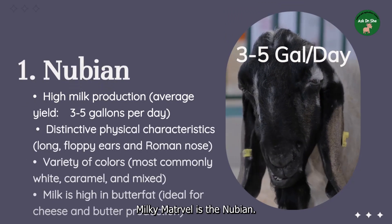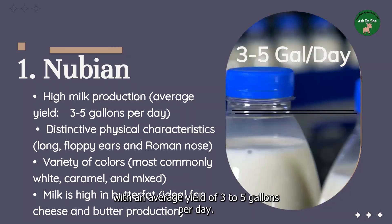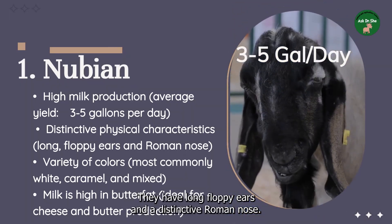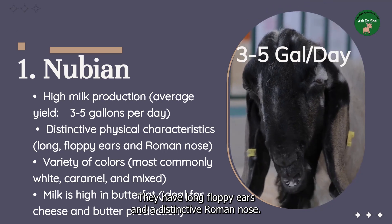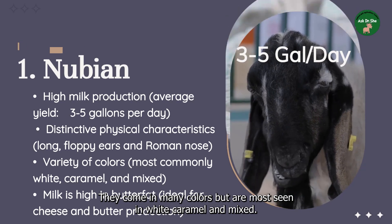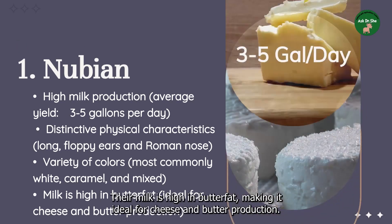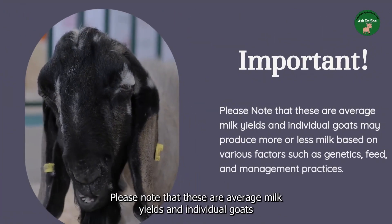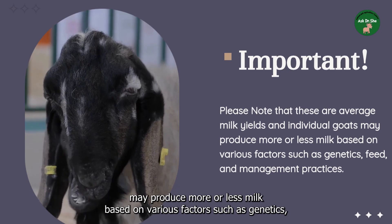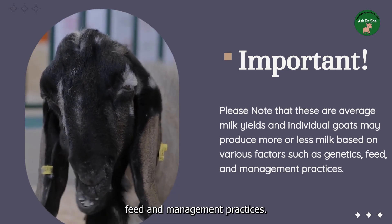And last but not least, the top milky marvel is the Nubian. The Nubian is a large breed known for its high milk production, with an average yield of three to five gallons per day. They have long floppy ears and a distinctive Roman nose, and come in many colors — most commonly white, caramel, and mixed. Their milk is high in butterfat, making it ideal for cheese and butter production. Please note that these are average milk yields, and individual goats may produce more or less based on factors such as genetics, feed, and management practices.